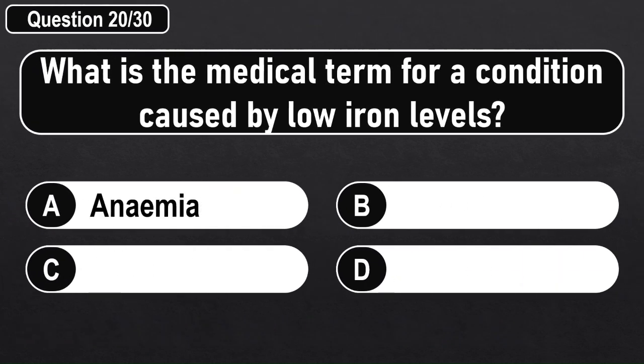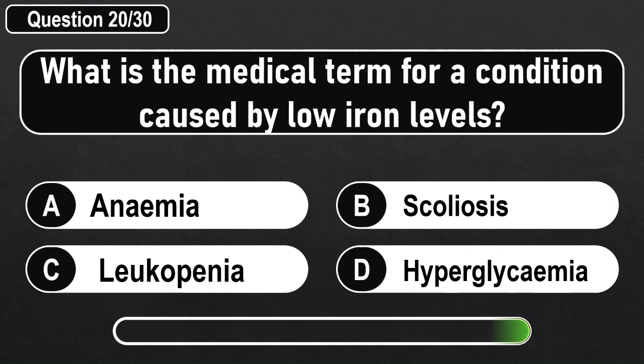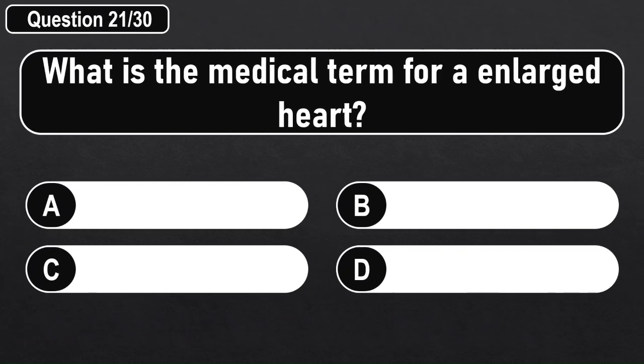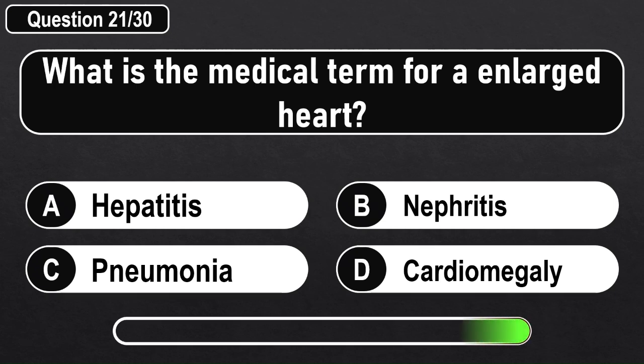What is the medical term for a condition caused by low iron levels? Answer D: Anemia.